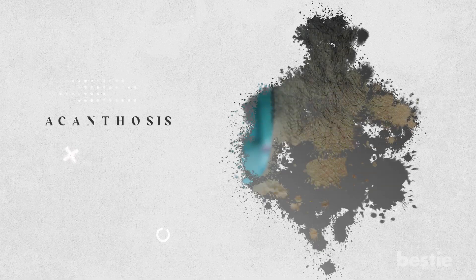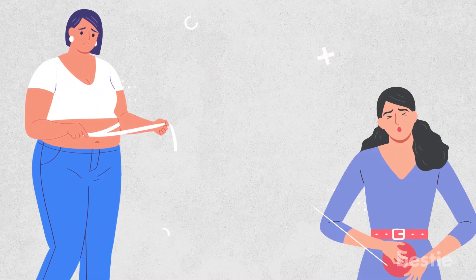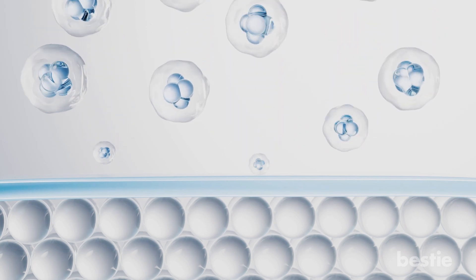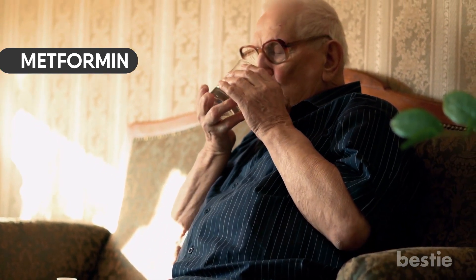Have you ever heard of Acanthosis nigricans? Unlike other skin conditions, this condition is quite common. You will see dark, thickened patches on the skin that have a velvety or warty texture. The patches typically appear on the neck, underarms, elbows, and groin. If you have other conditions associated with insulin resistance such as obesity, polycystic ovarian syndrome, and thyroid dysfunction, you can develop Acanthosis nigricans. High insulin levels in the body can activate specific receptors on the skin cells, increasing cell growth and thickening of the skin. Medications such as metformin that improve insulin sensitivity and blood sugar control can help.